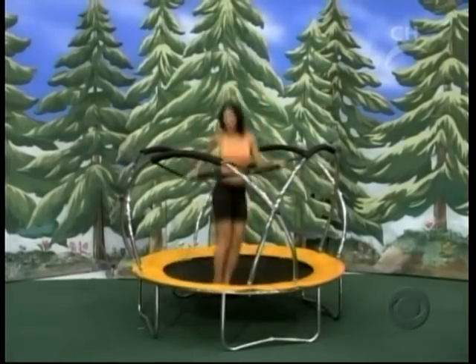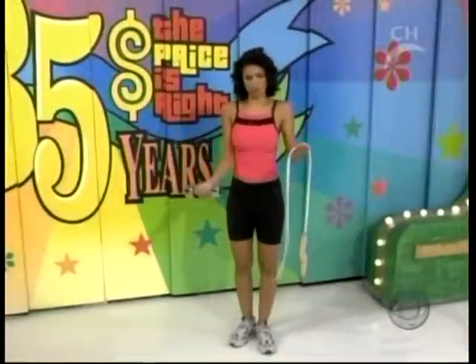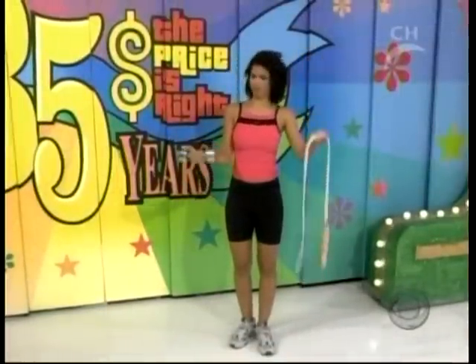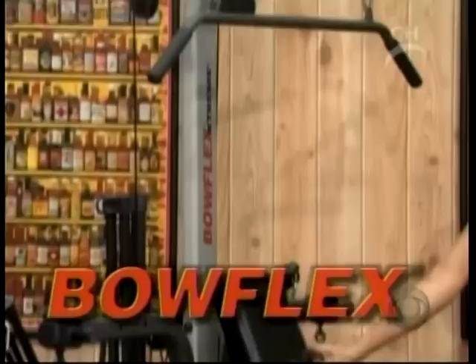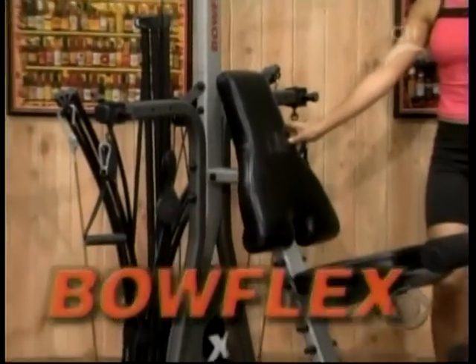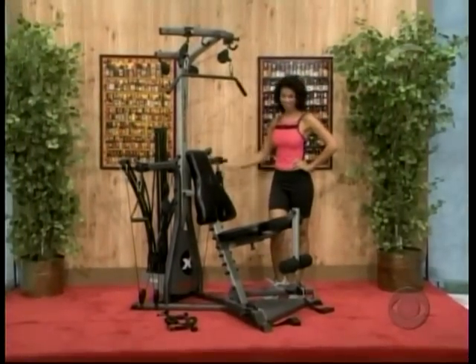If you can't decide just what kind of exercise to do, don't worry about it — just do some of each on your new home gym. The gym lets you quickly switch from one exercise to another with no cable changes needed. You'll see serious results in no time, from Bowflex.